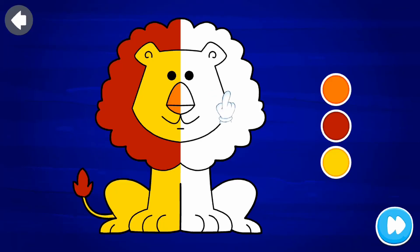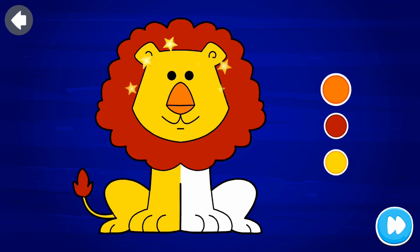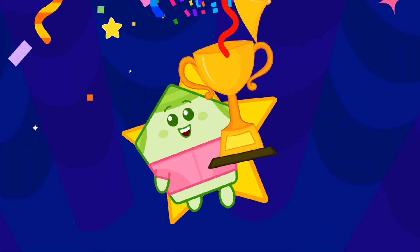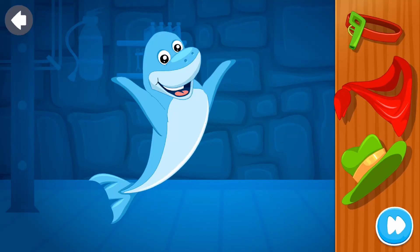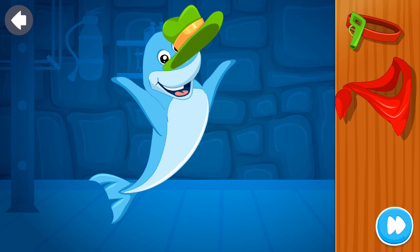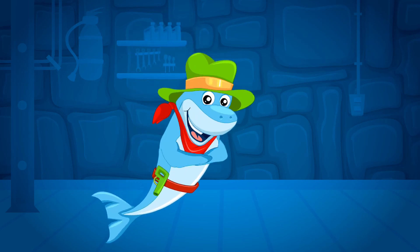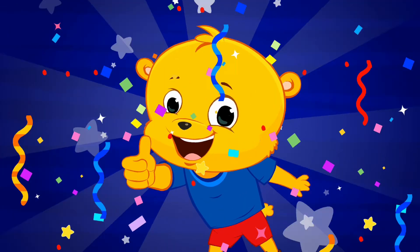Coloring time. Uh-oh. Uh-oh. Good job. Dress-up time. Good job. Good job.